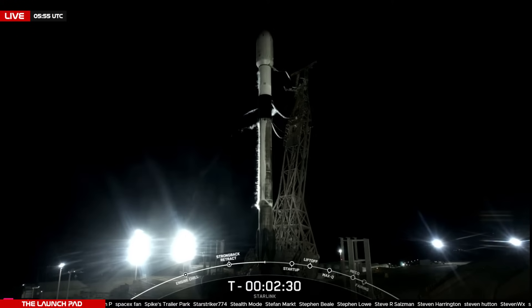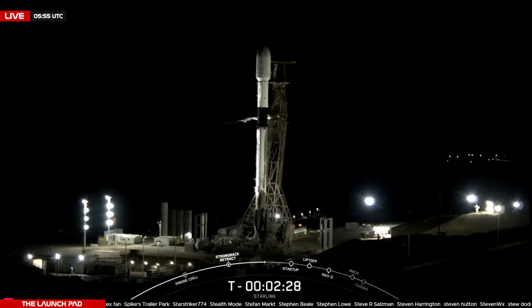As you might have noticed, Zach or I did not host a live stream for the Starlink launch that occurred in Florida a few hours ago. We were both on-site to meet some of you guys during our Space Coast meetup.